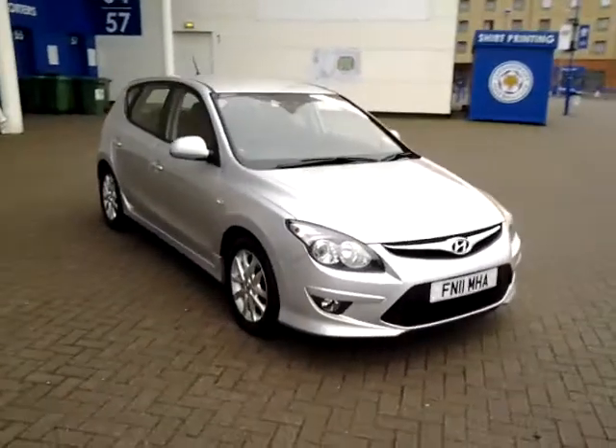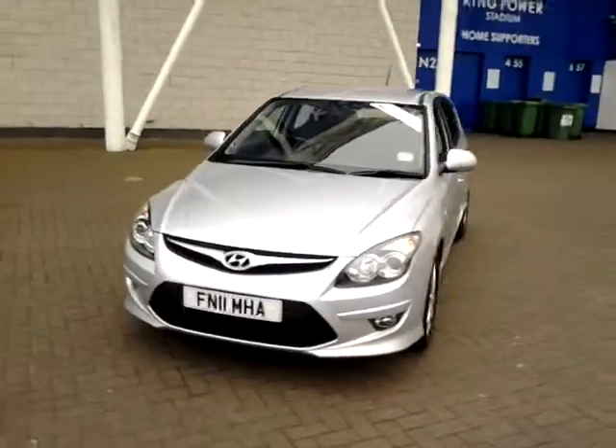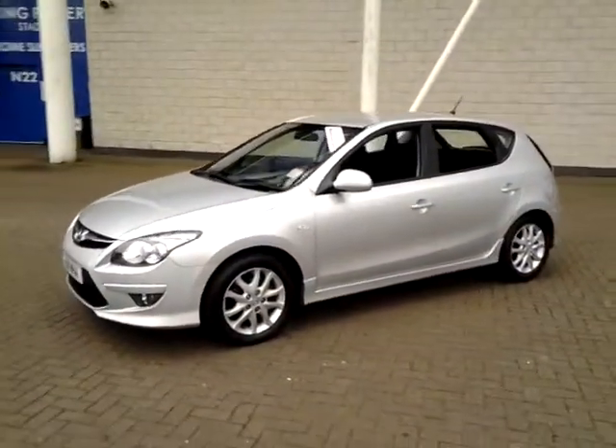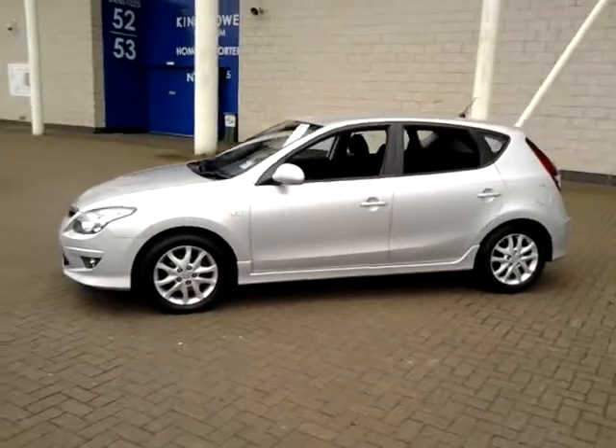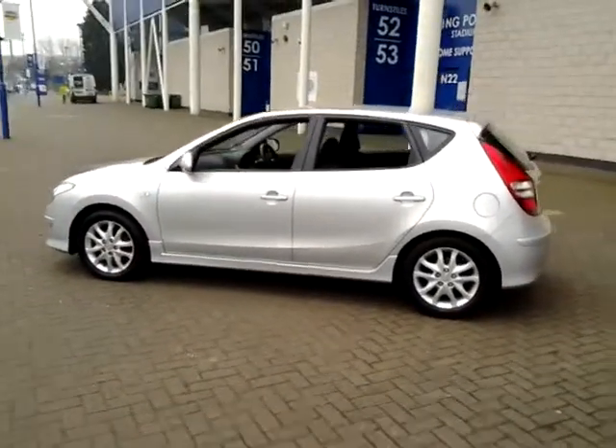Welcome to Sturgis of Leicester. Today we'll look at this 2011, 11-plate Hyundai i30. This is a 1.4 Comfort, 5-door hatchback. This vehicle is currently at 57,000 miles with full service history. It is finished in metallic silver with cloth interior.